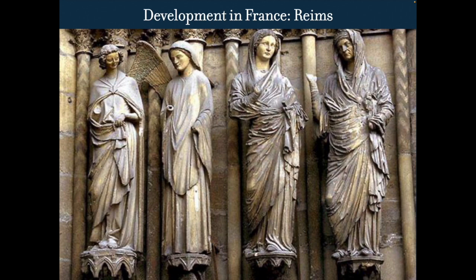A similar angle to what we've seen — we see Our Lady, Mary Magdalene, and Mary the cousin of Jesus, with these very Roman statues. This is the development of Gothic statuary.